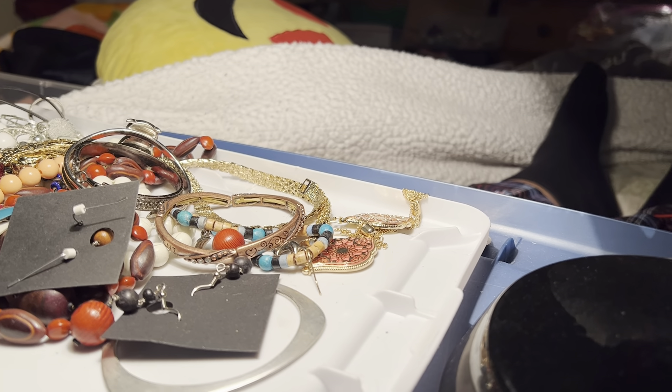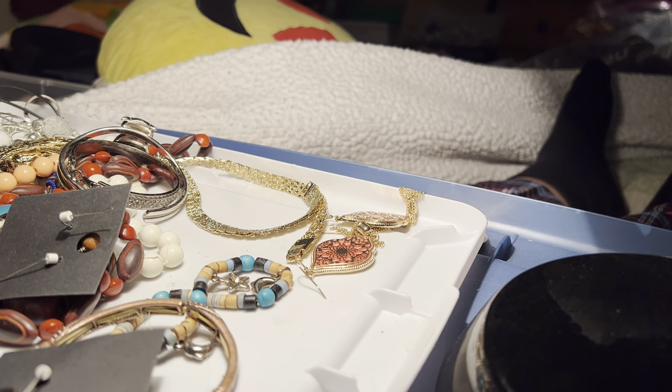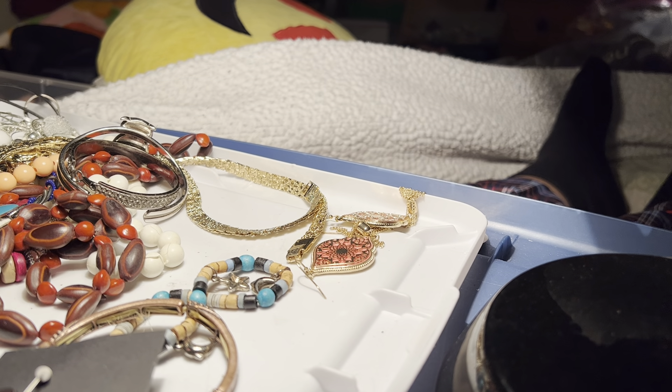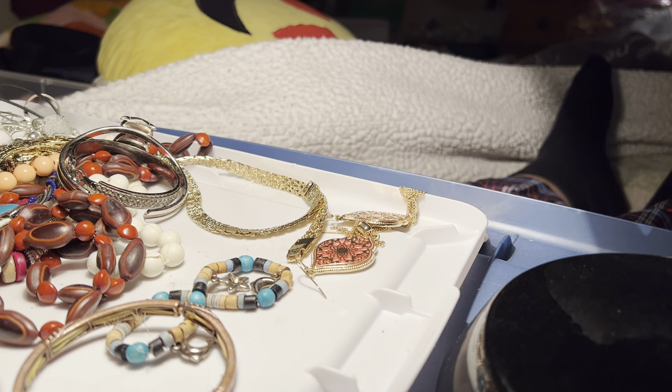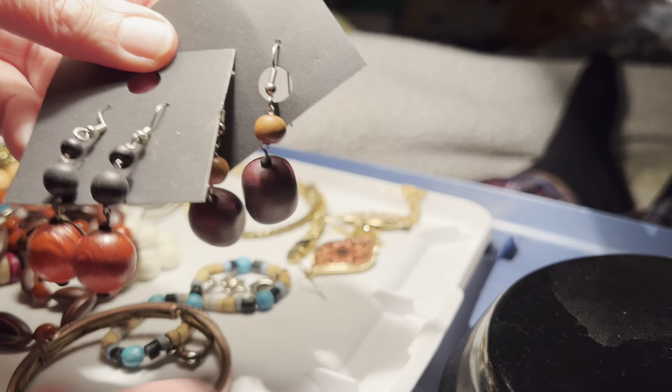Welcome to the video. The gang is all here. We've got more goodies. These are wooden, $1 for both pairs.